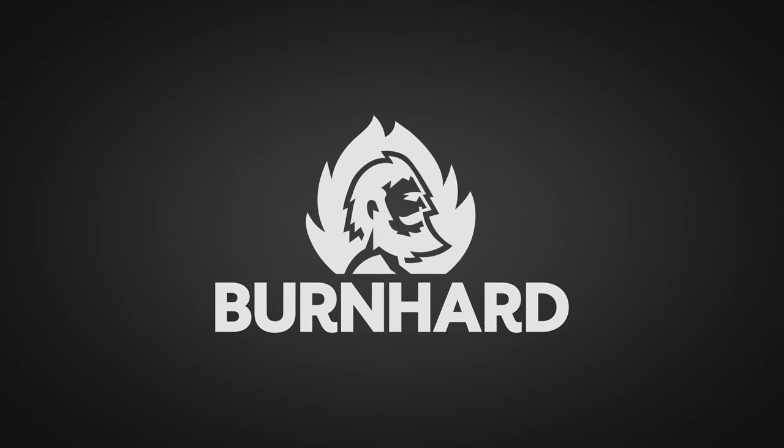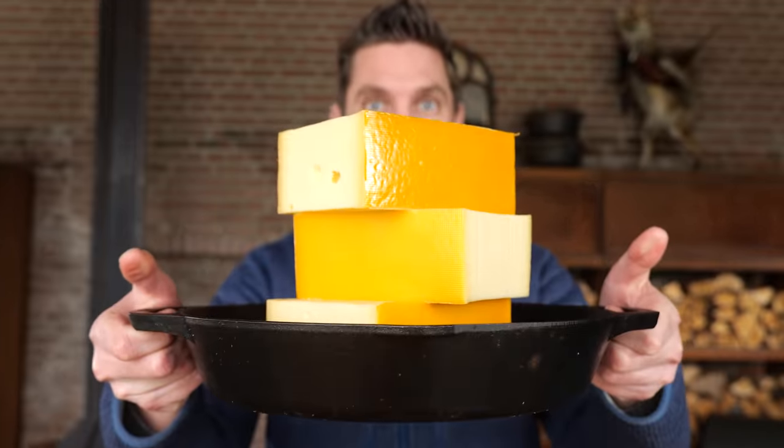A big thanks to Bernhardt for sponsoring this episode. This is going to be the first Dutch national cheese recipe.